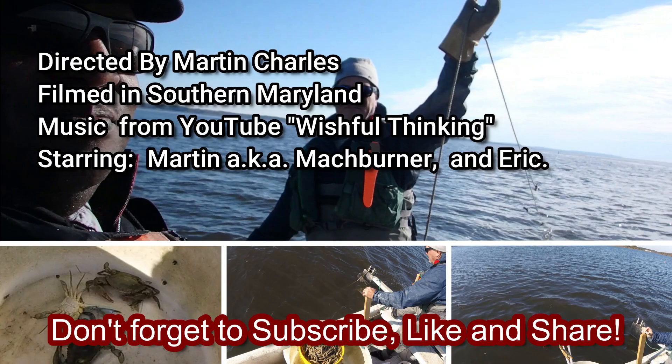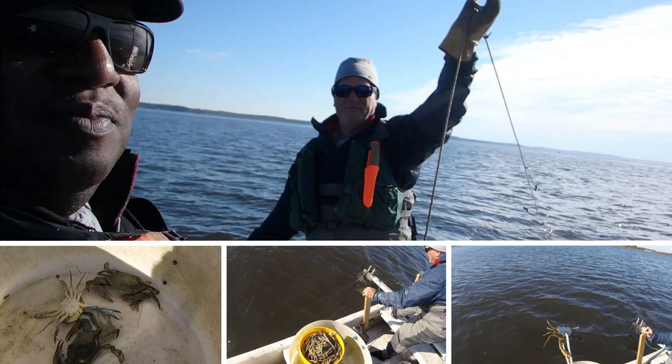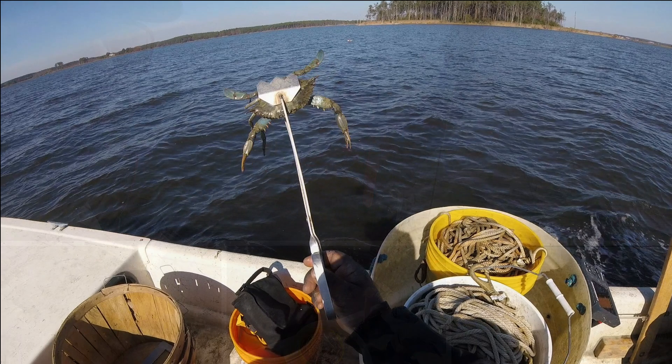Don't forget to subscribe, like, and share. Thank you for watching, and until next time, be sure to check out my other videos.